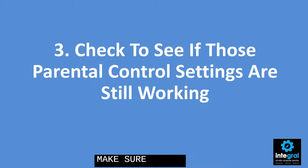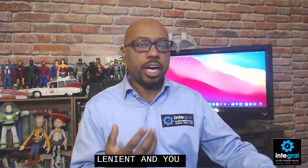Number three is my favorite, and something that parents don't always do: make sure that those parental control settings are still working on your kids' devices. That's important because kids are smart. If they're messing with a gaming system, it's a good possibility they may have figured out how to get past the parental controls, or maybe you were lenient and forgot to re-enable those parental controls and your kids are going somewhere they shouldn't go.